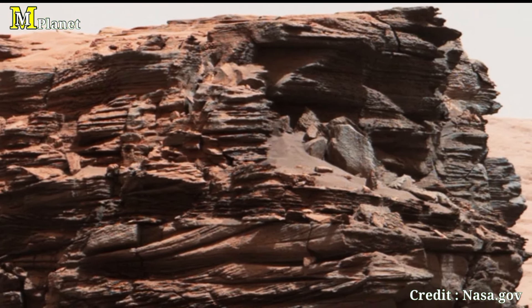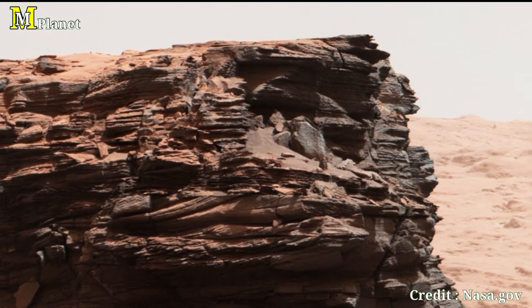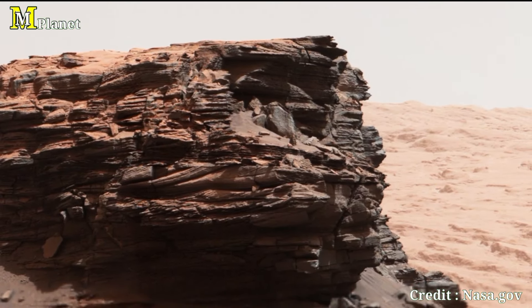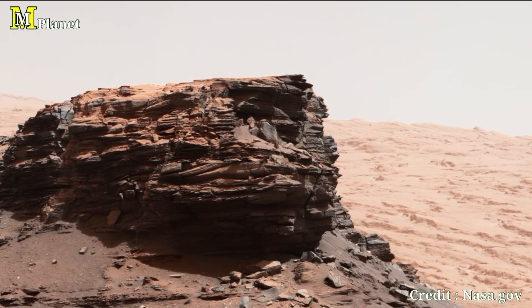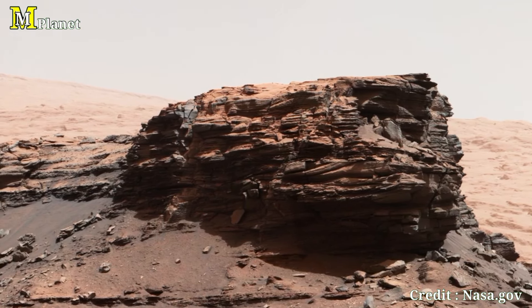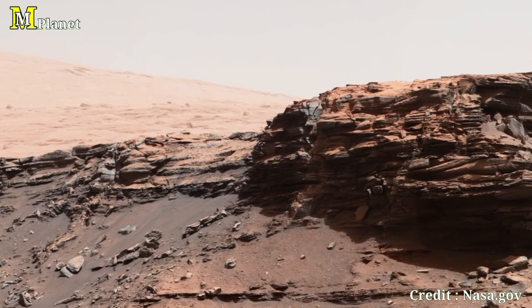This fascinating snapshot is more than just a photo. It represents years of scientific discovery — a moment in the ongoing quest to unravel the mysteries of Mars. As we continue exploring this distant world, each mission brings us one step closer to understanding the red planet's past and its potential for life. Stay tuned for more incredible insights from Mars.